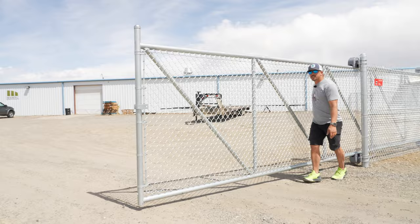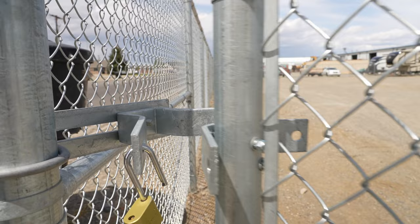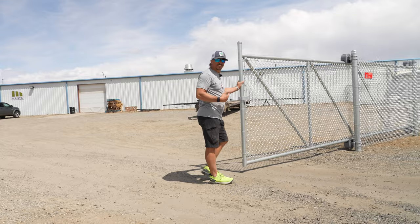One of the nice things about one of these gates is they roll so smooth, just like butter. Want to talk about opens easy? I bet even Dan could open one of these.